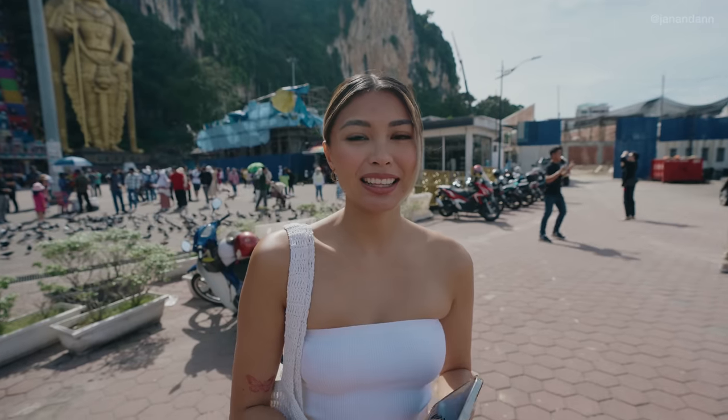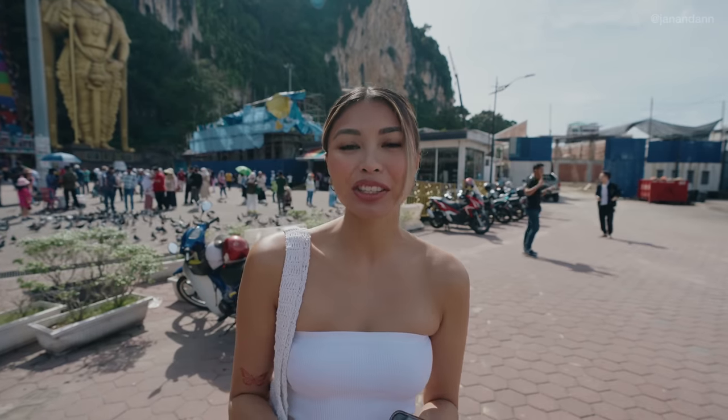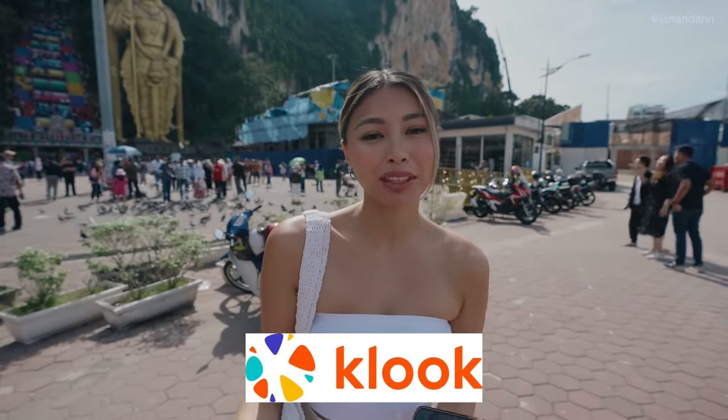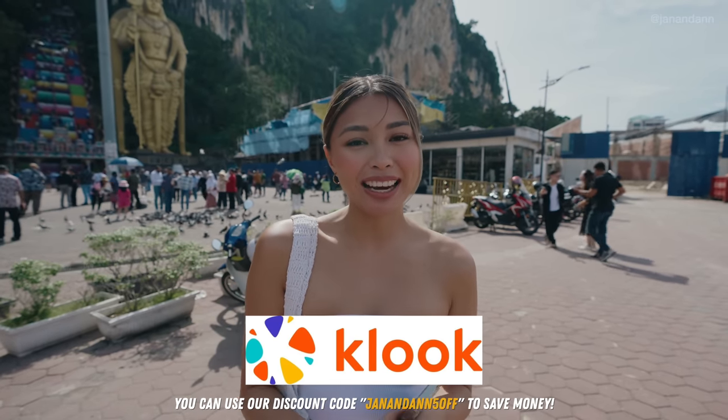We're actually on a tour — you might have seen us in a car with a bunch of people. We booked this tour through Kluk, and if you want to visit Kuala Lumpur's top attractions, you can book through Kluk and use our code JanetAnne5off to save money.